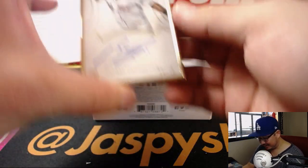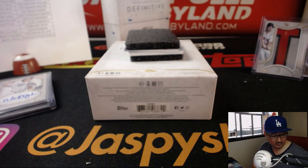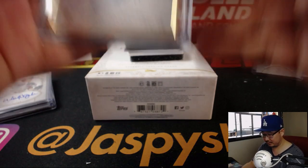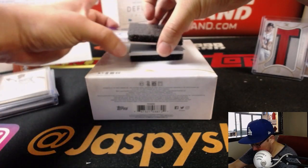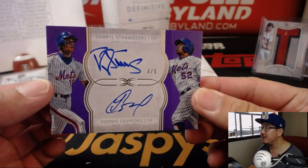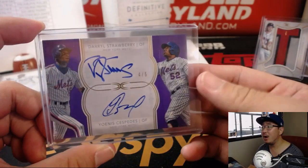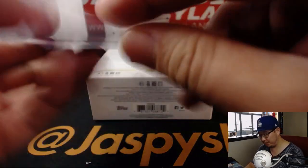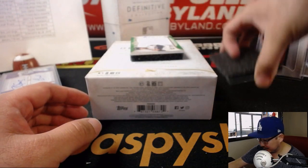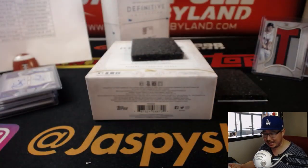The next frame is Rafael Devers, 26 out of 30 — rookie auto in gold frame for the Red Sox. Next one is 4 out of 5, Darryl Strawberry and Yoenis Cespedes, dual autograph for the Mets. All aboard! Whoop whoop — all aboard the Big Hit Express for Adam Kopperman. Nice dual auto. And we've got Alex Bregman, 9 out of 25 — big patch, nice auto, Strohs, Jeremy Tillman.